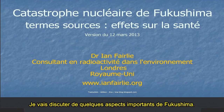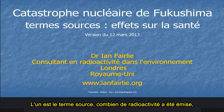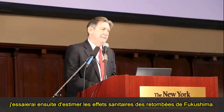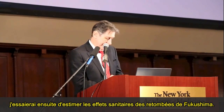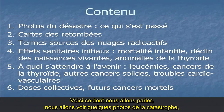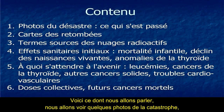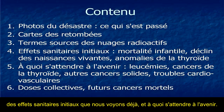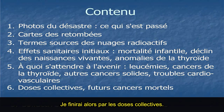I'm going to be discussing perhaps a couple of the most important aspects of Fukushima. One is the source term — what actually happened, what came out — and secondly, I'm going to make a stab at trying to estimate some of the health effects from the fallout from Fukushima. I'll be looking at photos of the disaster, maps of the fallout dispersion, some of the source terms, health effects both initial and future, and then collective doses.